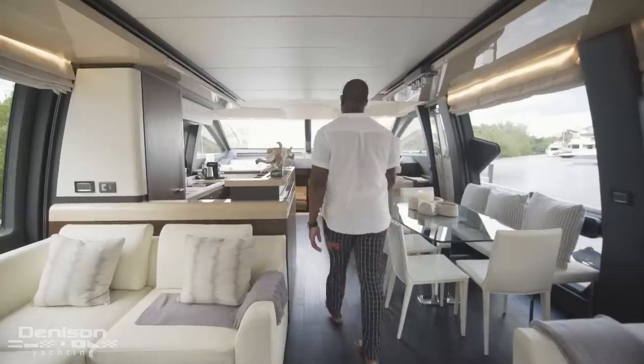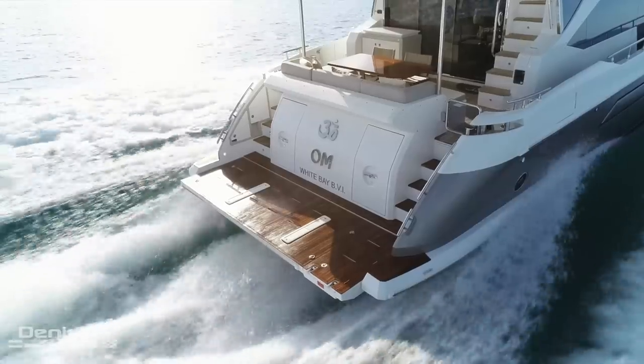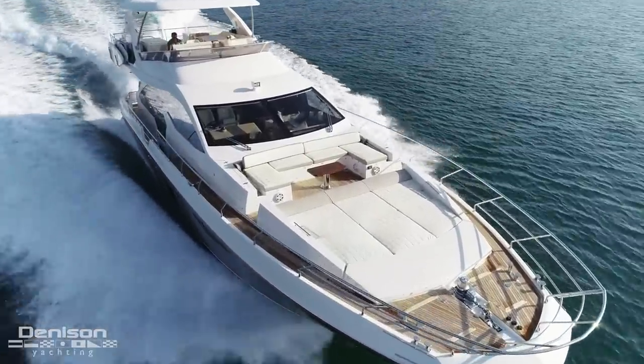As far as her interior is concerned, she's a four stateroom, all ensuite, with huge windows that give you an indoor-outdoor feel. I'm excited to take you on board to show you why she reminds me of being at a five-star hotel.